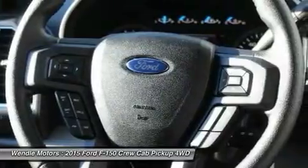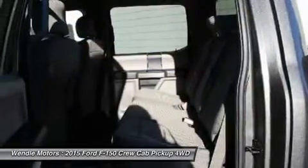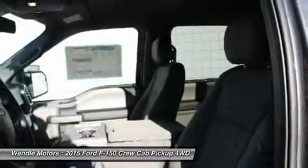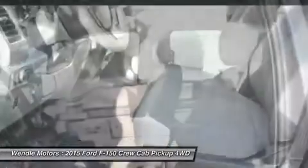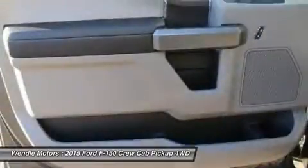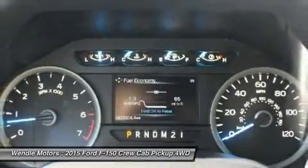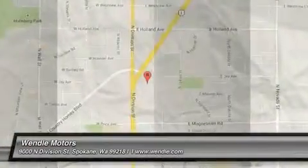Not all buyers will qualify for Ford Credit financing. Residency restrictions apply. For all offers, take new retail delivery from dealer stock by May 2, 2016. See dealer for qualifications and complete details. Additional $300 retail customer cash on all 2.7L EcoBoost engines.